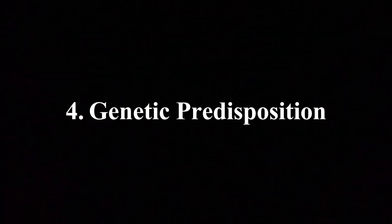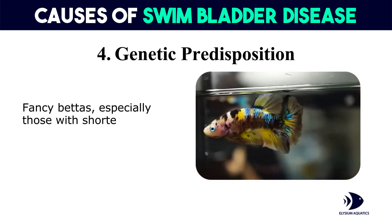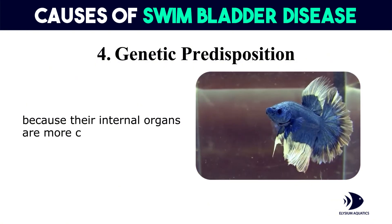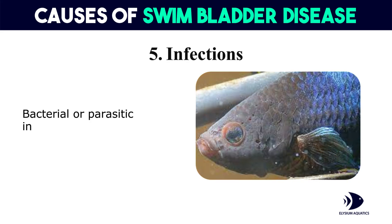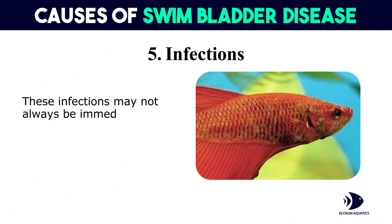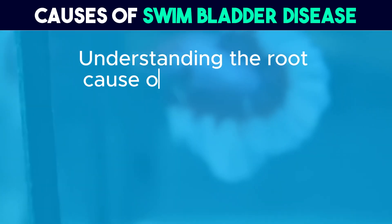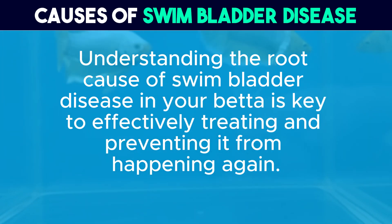Fourth, genetic predisposition: some bettas are genetically predisposed to swim bladder issues. Fancy bettas, especially those with shorter, more rounded bodies, are more prone to these problems because their internal organs are more compressed. Fifth, infections: bacterial or parasitic infections can also lead to swim bladder disease. These infections may not always be immediately obvious, so regular observation of your betta's behavior is essential. Understanding the root cause of swim bladder disease in your betta is key to effectively treating and preventing it from happening again.